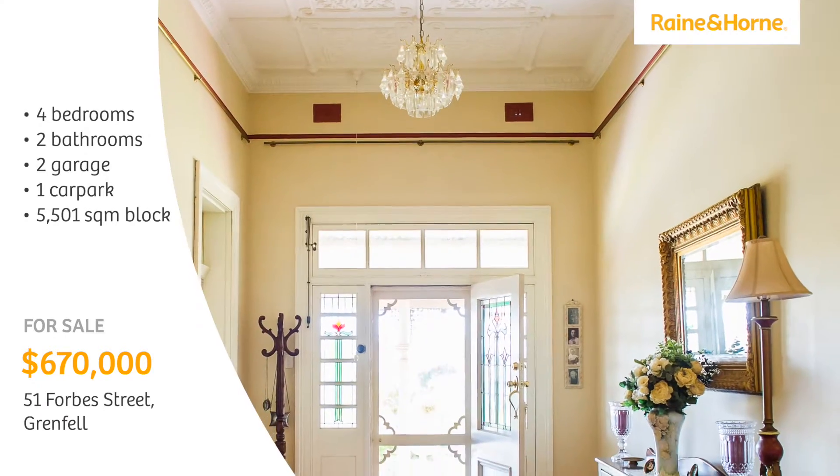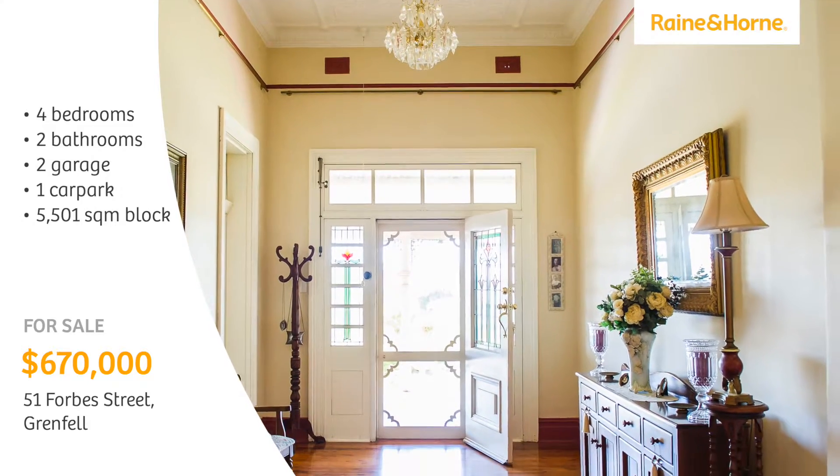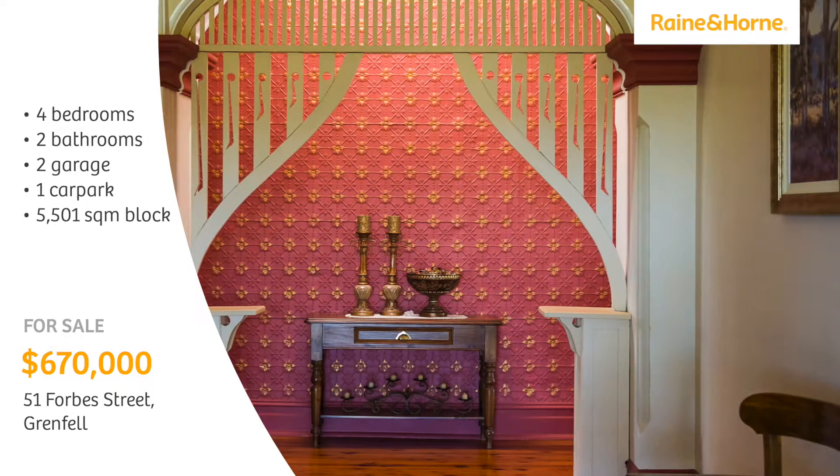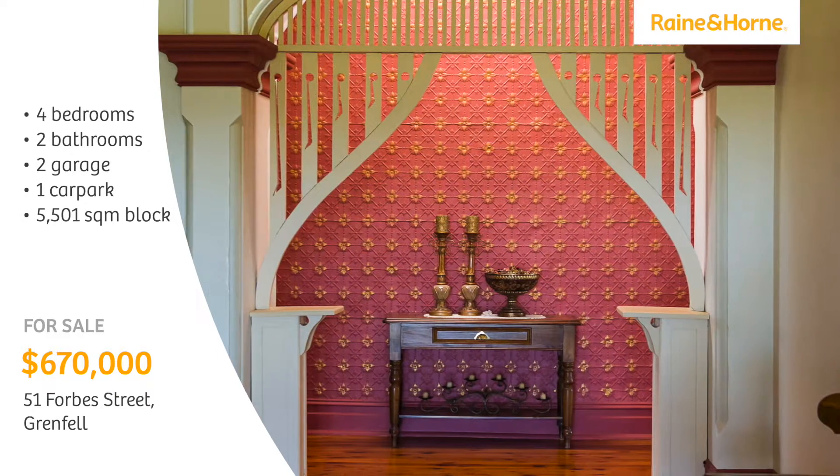Upon entry you arrive in the imposing front hall, which is graced with pressed metal wall panelling, brass picture rails and curtain rods, and stained glass windows.